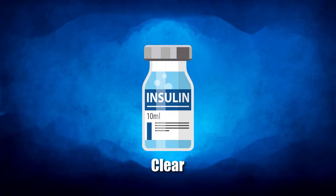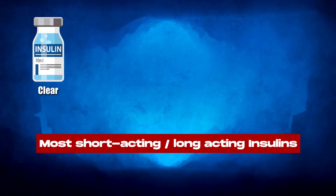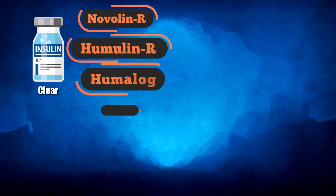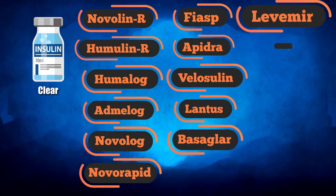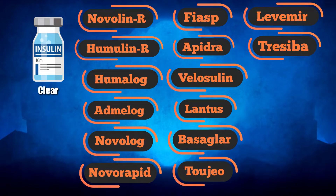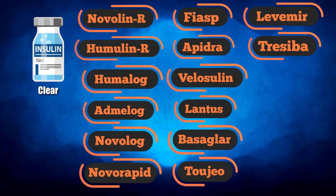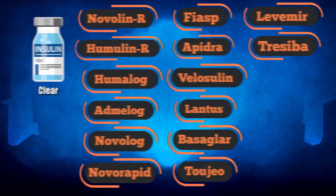Clear insulin: Most short-acting or bolus insulins and long-acting ones are naturally clear. These include Novolin R, Humulin R, Humalog, Admelog, Novolog, Novorapid, Fiasp, Apidra, Velosulin, Lantus, Basaglar, Tujeo, Levemir, Tresiba, and others.